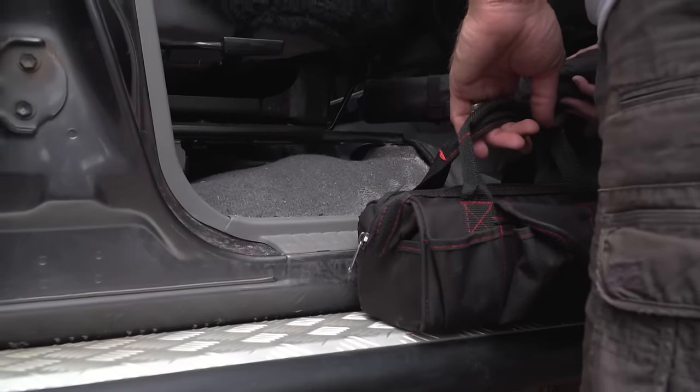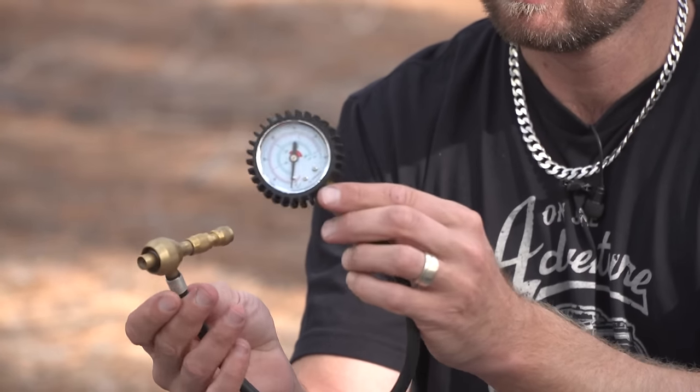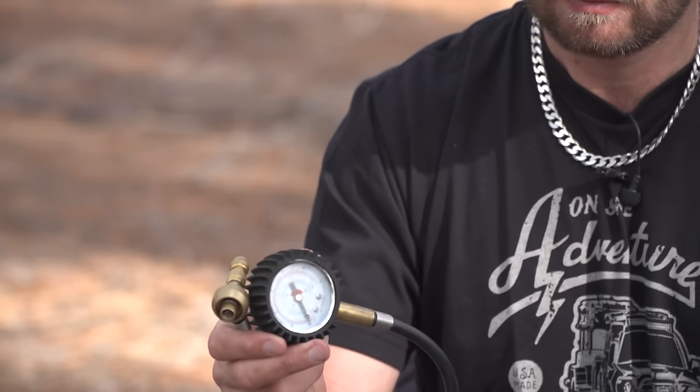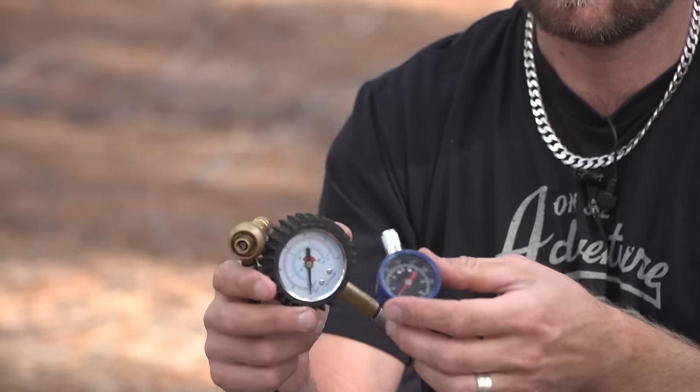Now to what's under my chair. Of course, I have the rapid tire deflator and a tire gauge. The reason I have a tire gauge as well is because with the rapid tire deflator, you have to screw it on to see the pressure. The tire gauge I just hop out and check the pressure quickly. So these always come with me, no matter what.